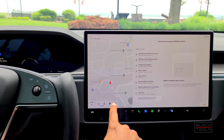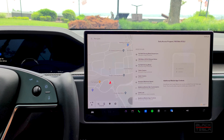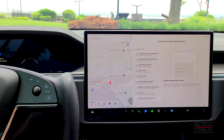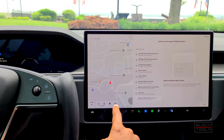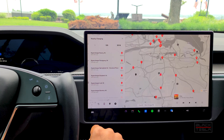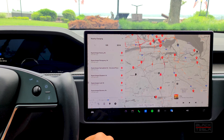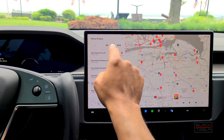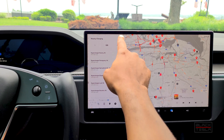They've also added back the quick icon for charging. One of my biggest complaints when I first got this car was that they took away features we were used to. They brought back the quick icon so you can quickly navigate to a supercharger or destination charger — a single press versus a double press.